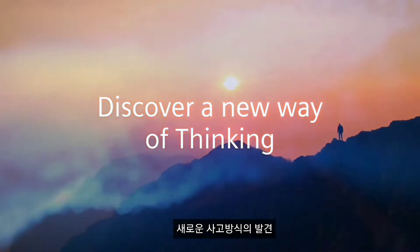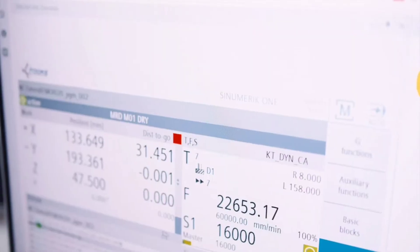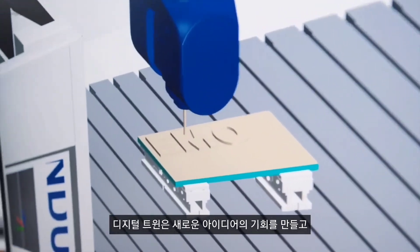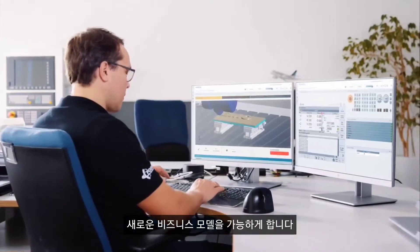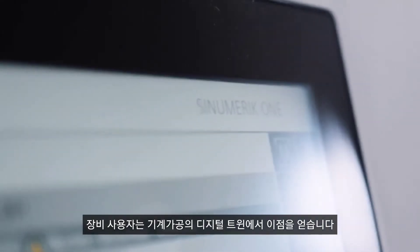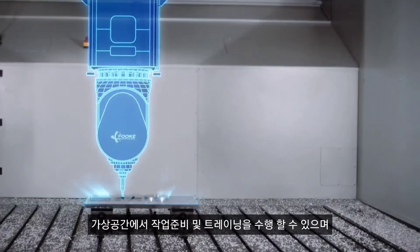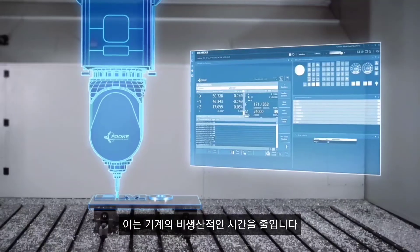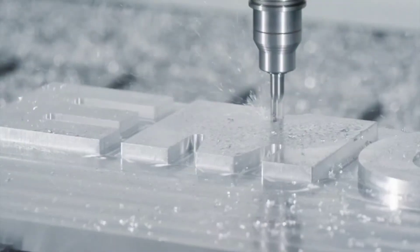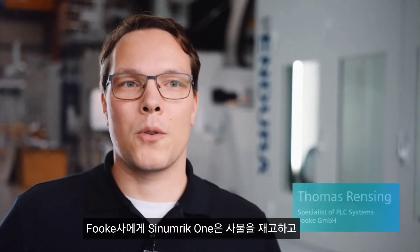Discover a new way of thinking. The digital twin creates scope for new ideas and enables new business models. Machine users benefit from the digital twin of machining — they can perform work preparation and training tasks in the virtual sphere, which cuts down the amount of time where the machine is unproductive. For FOCA, Sinumerik One means rethinking things and finding new ways to implement them.